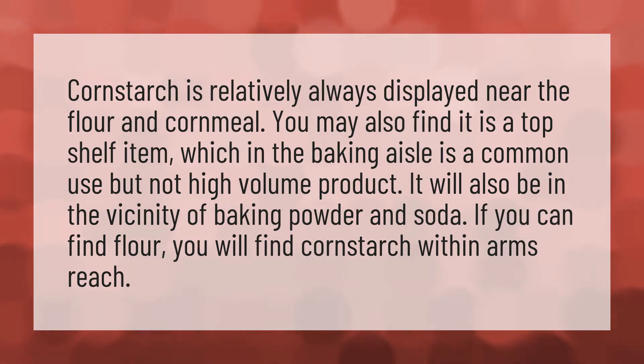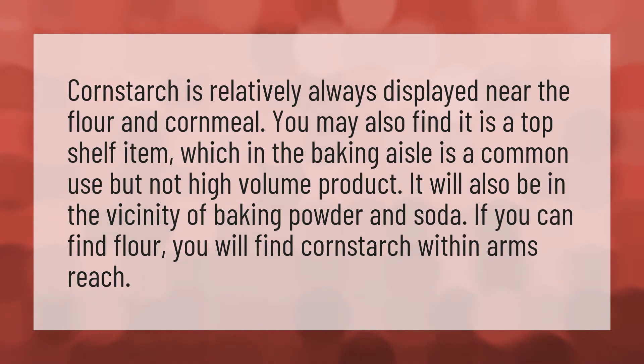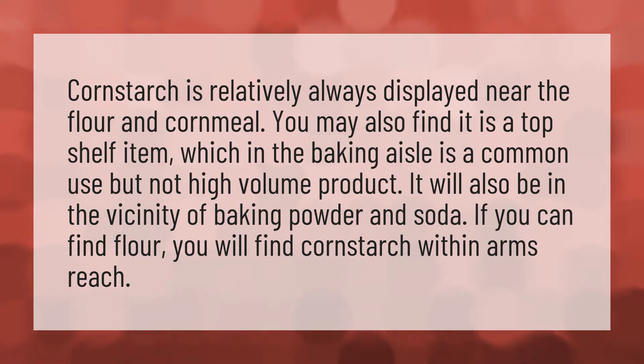Cornstarch is relatively always displayed near the flour and cornmeal. You may also find it is a top shelf item, which in the baking aisle is a common use but not high volume product. It will also be in the vicinity of baking powder and soda. If you can find flour, you will find cornstarch within arm's reach.